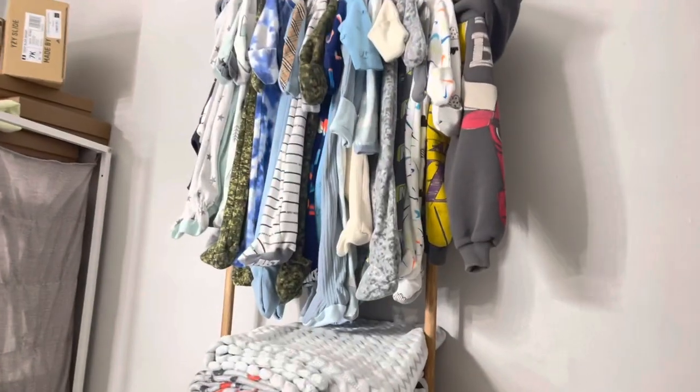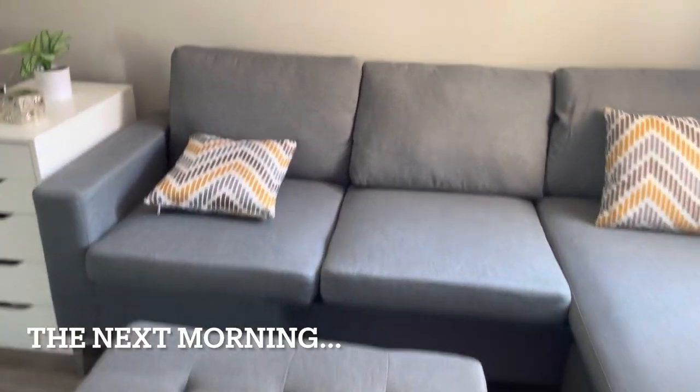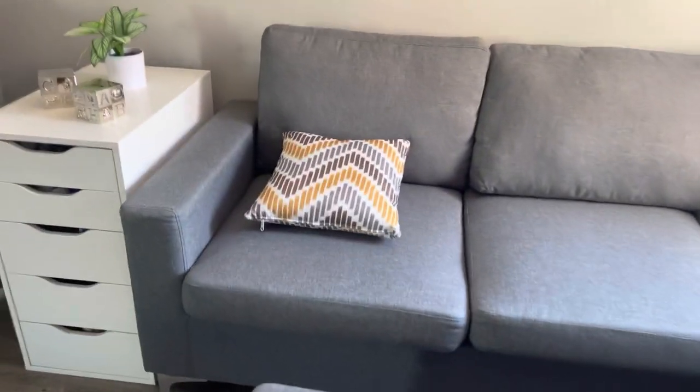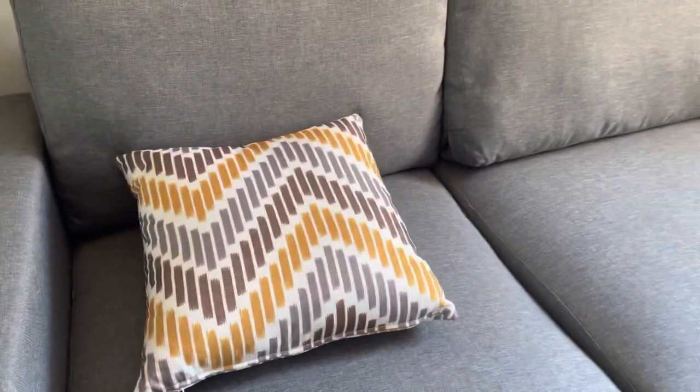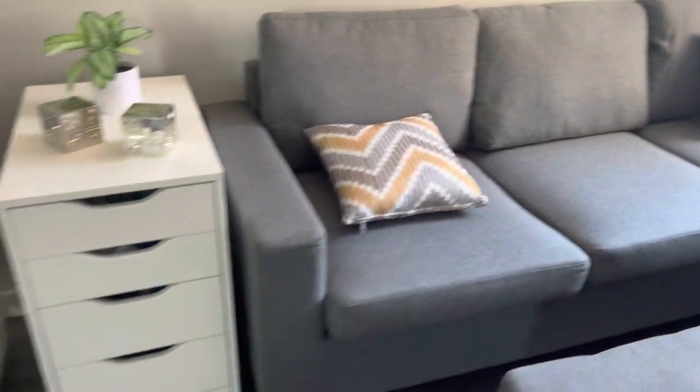And then right here we do have baby Gianni's stuff hung. So this is the couch — I went ahead and I fixed it up in this corner already. I don't know how I feel about these pillows, I don't think I'm going to keep them. I think I'm going to look on Amazon just to see if I find like black and gray pillows to kind of go with the theme of the room.